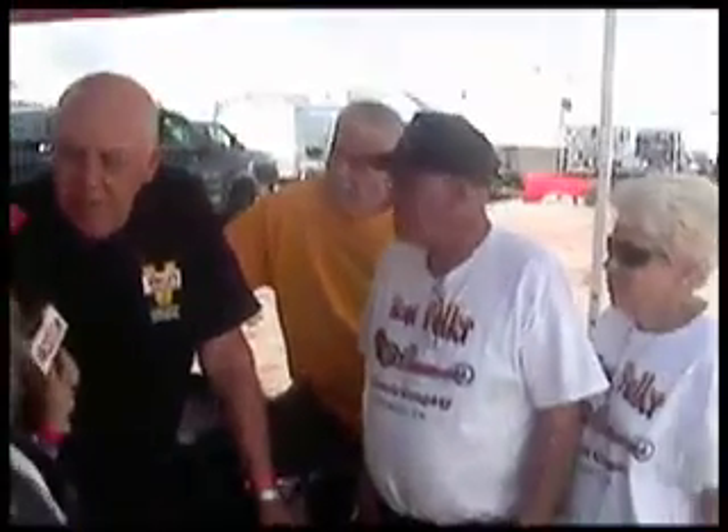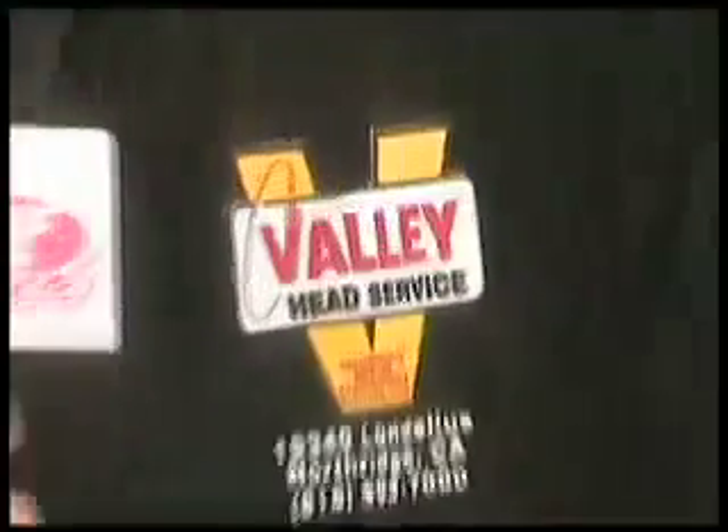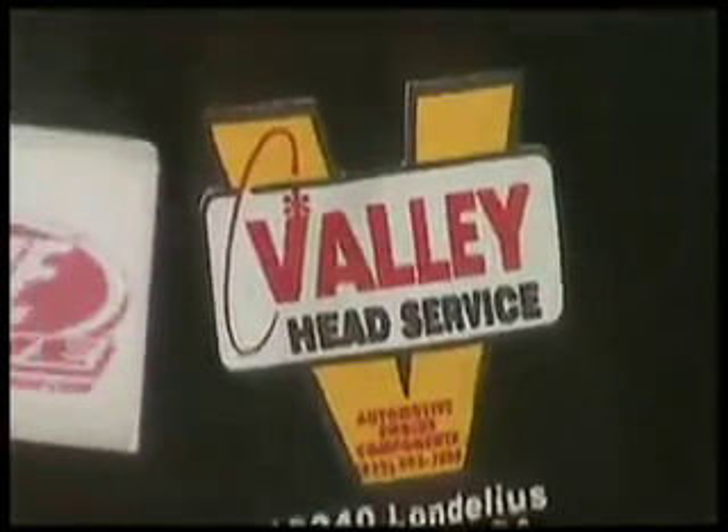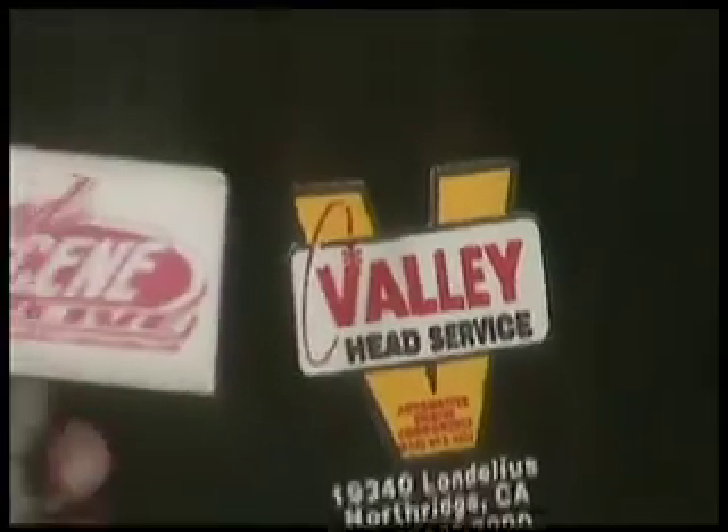Do you have any sponsors you'd like to thank? My sponsor is Valley Head Service in Northridge, and the owner is Larry Afreyev. He's helped me an awful lot with machine work, and so he sponsors the team.